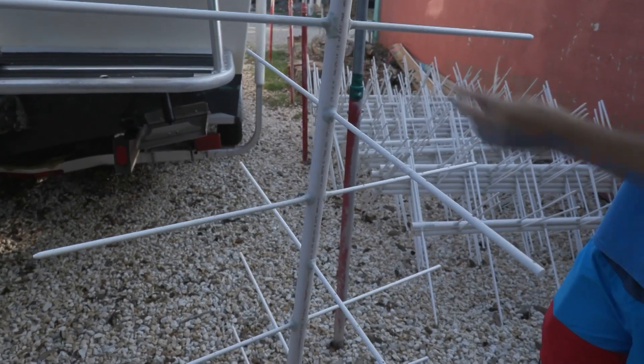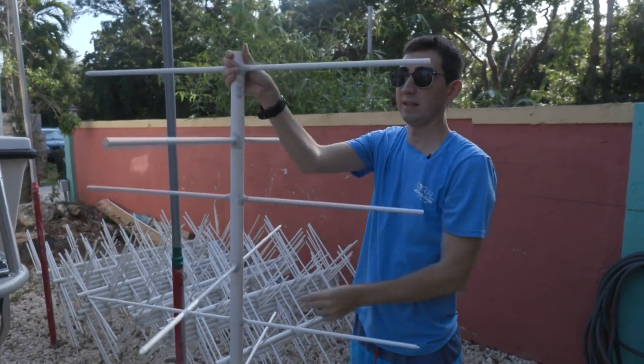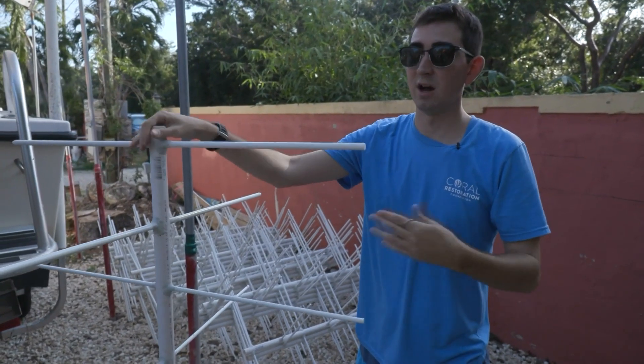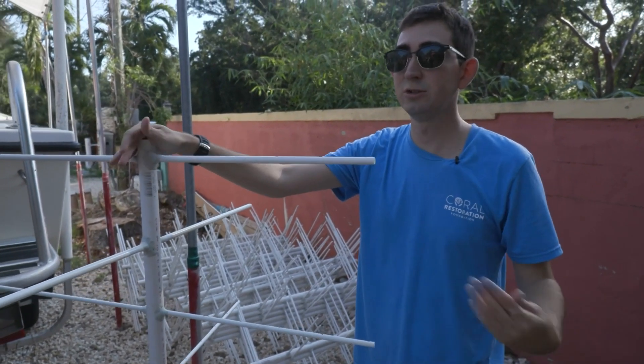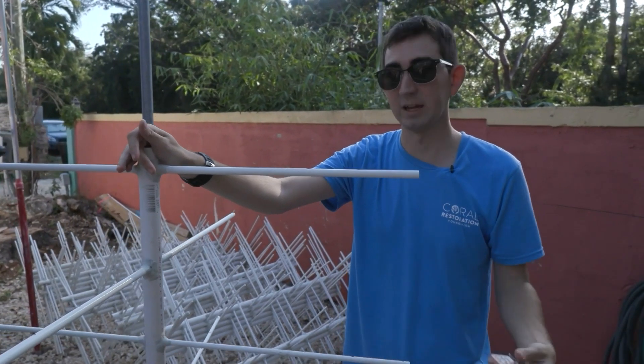This is the coral tree that is floating in the water column in about 15 feet of water. That lets all the corals hanging on it have excellent access to nutrients and sunlight, as well as space to grow. They really, really love hanging on these trees.